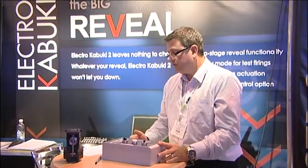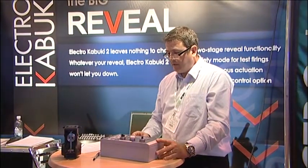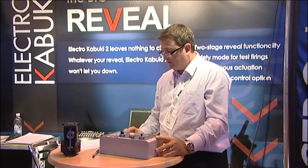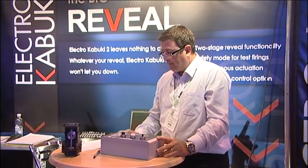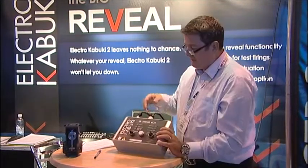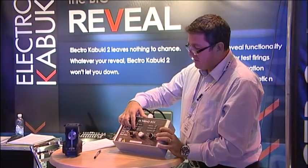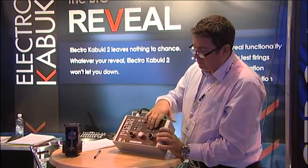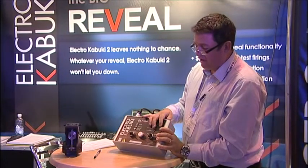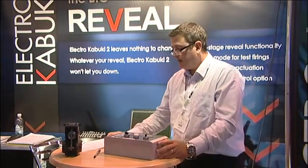The one thing that people struggle with regarding reveals is confidence that it's actually going to do what it's supposed to do at the moment they push the button. So we've added this feedback information to help allay any fears about the unit doing what it's supposed to do. The other features included in the firing unit include feedback on cable information, feedback from the safety tab, and also an option to switch from single firing to double firing and into a DMX mode where it can be added to a conventional DMX universe.